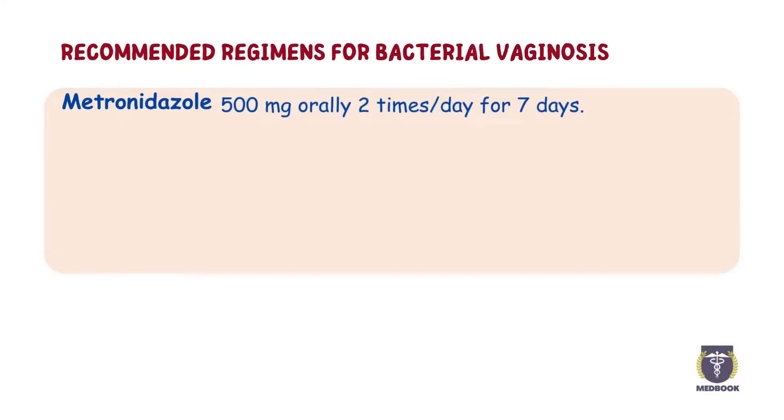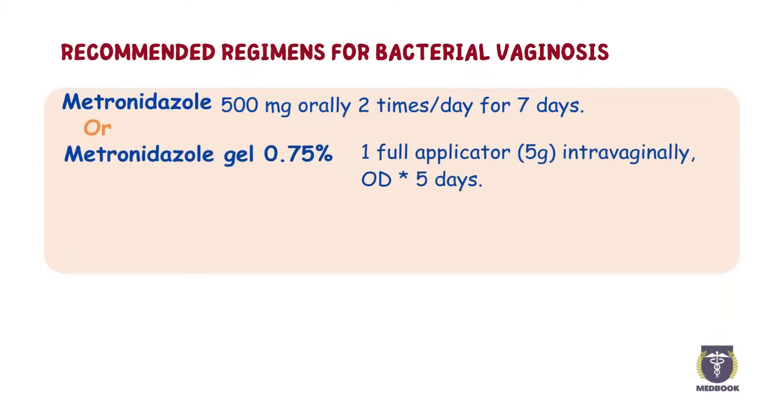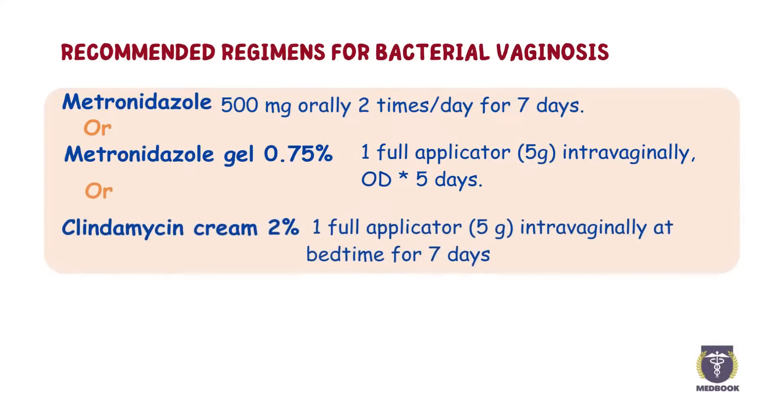Metronidazole 500 mg orally 2 times per day for 7 days. Or Metronidazole gel 0.75%, 1 full applicator (5 grams) intravaginally once a day for 5 days. Or Clindamycin cream 2%, 1 full applicator (5 grams) intravaginally at bedtime for 7 days.